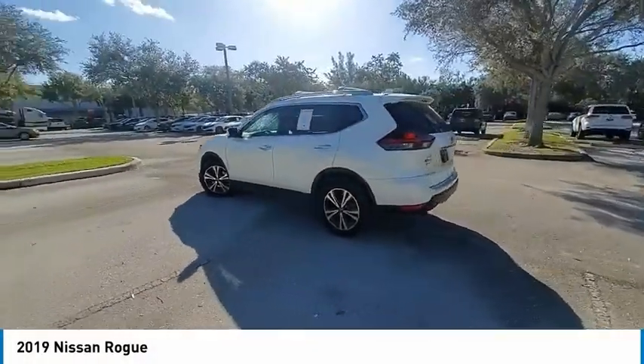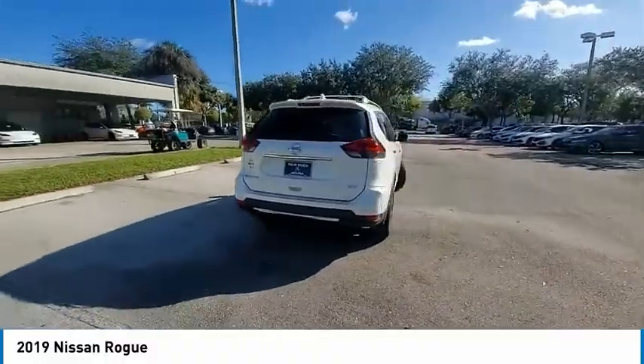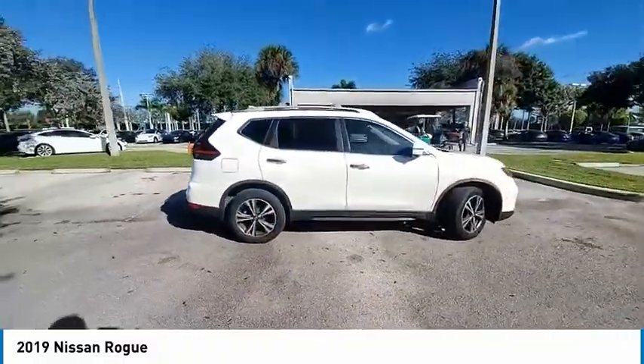Take a ride in the 2019 Rogue. The stylish Rogue gets 27 miles per gallon and still boasts nearly 58 cubic feet of cargo space.